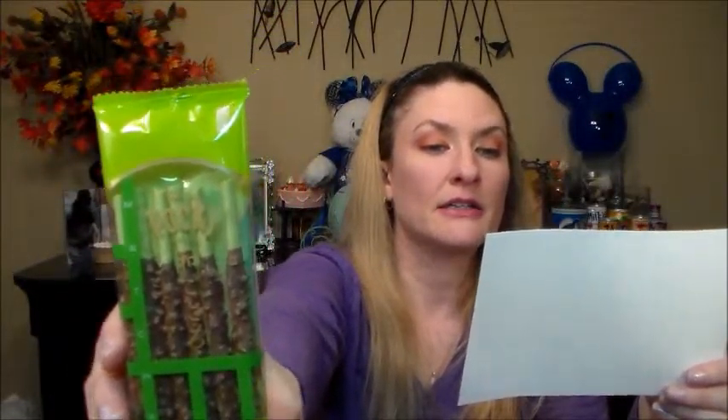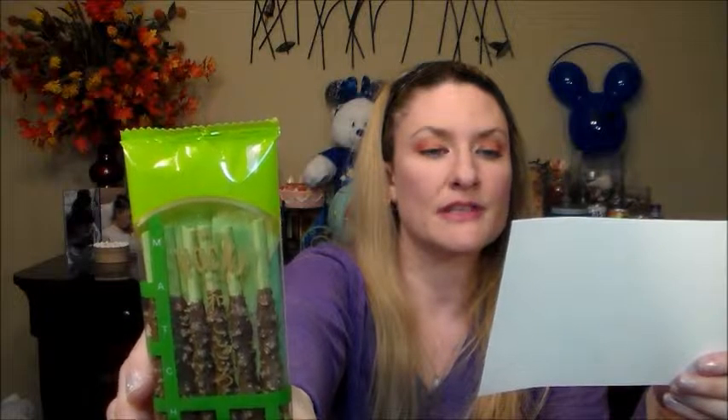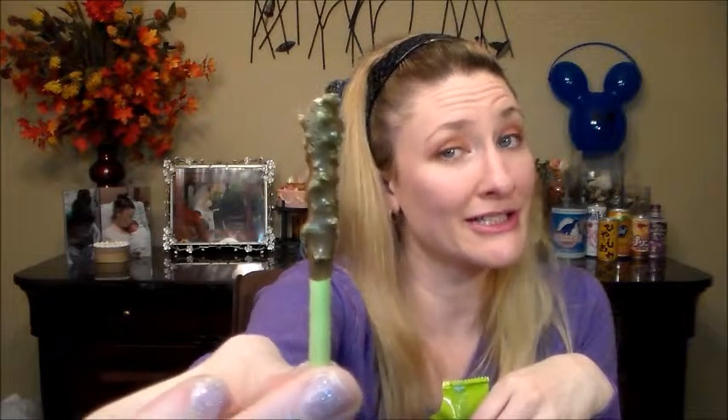The dreaded green tea. Here we have Pocky Glico matcha chocolate Pocky — chocolate-covered green tea biscuits sprinkled with green tea flakes. Green tea flakes — that sounds very green teeny. This one just happened to break in half. Green is like my favorite color, but not what it tastes like. Actually, that wasn't too bad.